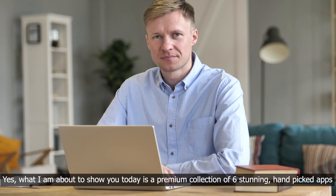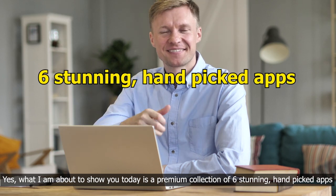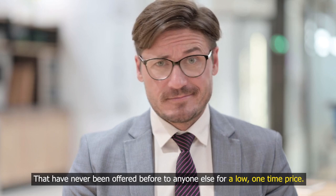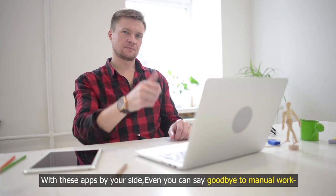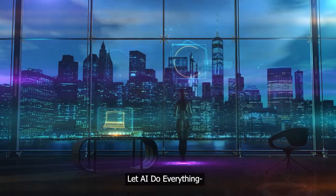What I am about to show you today is a premium collection of six stunning hand-picked apps that have never been offered before to anyone else for a low one-time price. With these apps by your side, even you can say goodbye to manual work — let AI do everything.